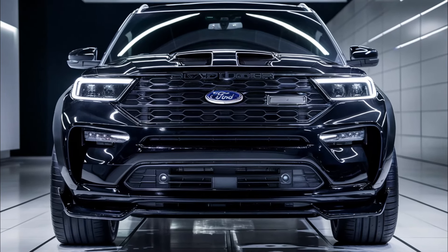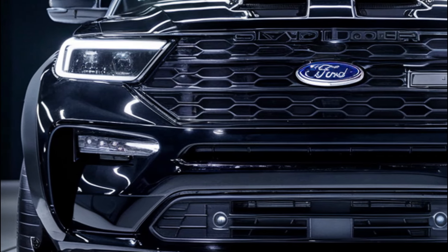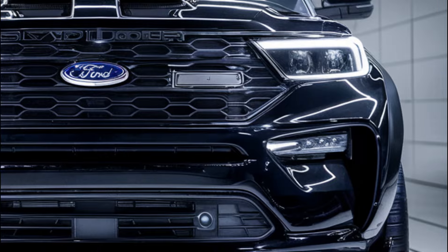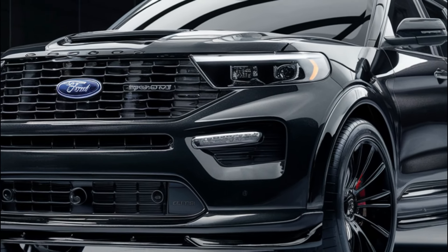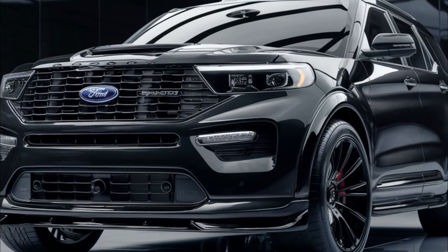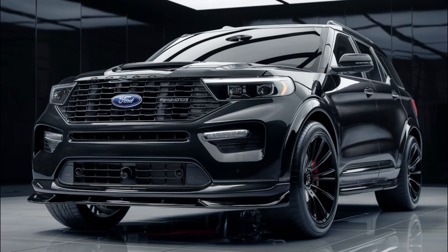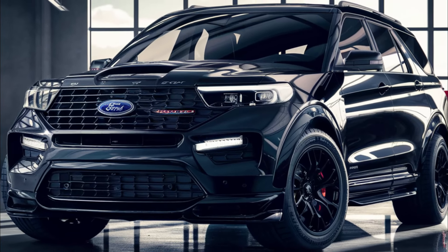The front fascia design of the 2025 Explorer Shelby is dominated by a large grille with a typical Shelby honeycomb pattern. Sharp LED headlamps and an aggressive bumper give the impression of being ready to tackle any terrain. The muscular hood, with functional air vents, further enhances the sporty impression.